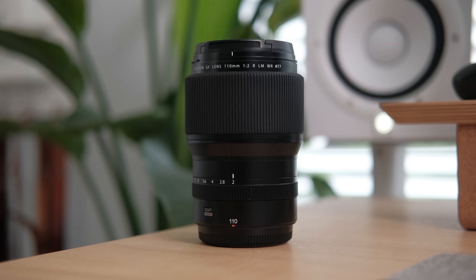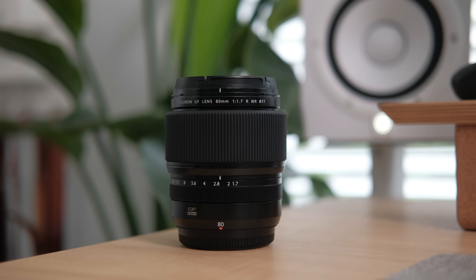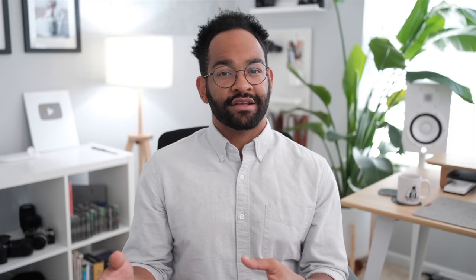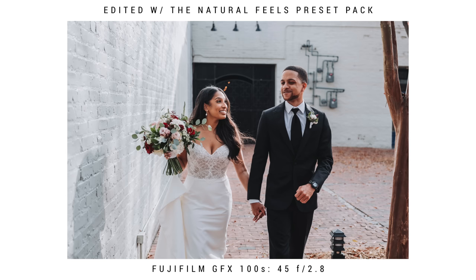Let's start with the GF lenses, which are specifically for the GFX. I own the 110 F2 — that lens is so good. It's basically an 85mm equivalent on full frame, but I actually use it the least out of all my lenses and thought about selling it, though I'll keep it for that longer focal length. I also have the 81.7, which I love and use all the time for weddings and engagements — it's a 50mm equivalent on full frame. And then I have the 45 2.8, a 35mm full frame equivalent, which I use the most on the GFX. I love that wider focal length and the ability to crop in.